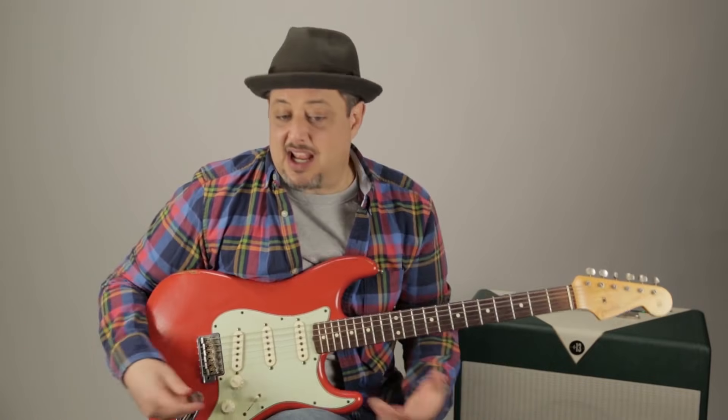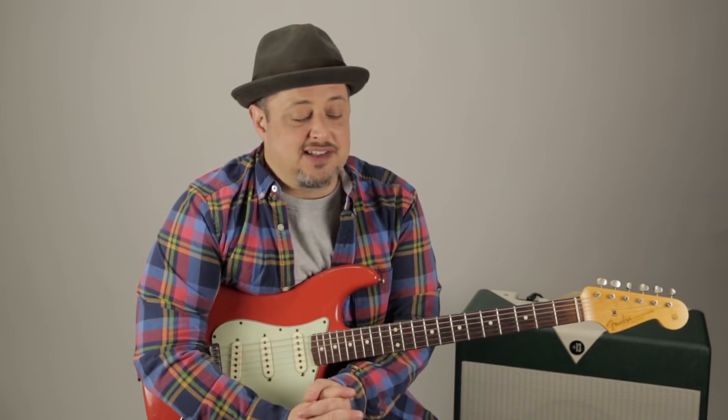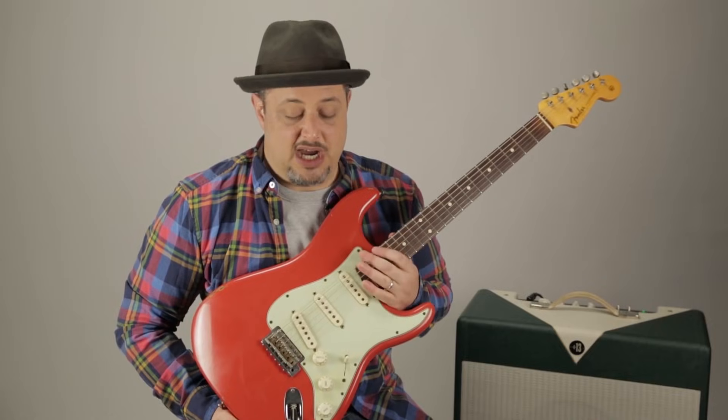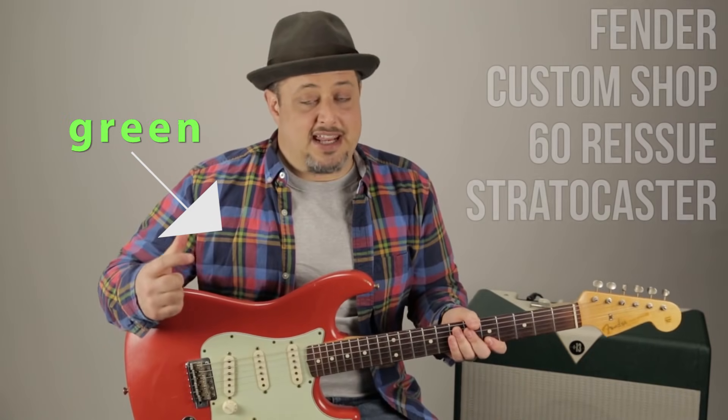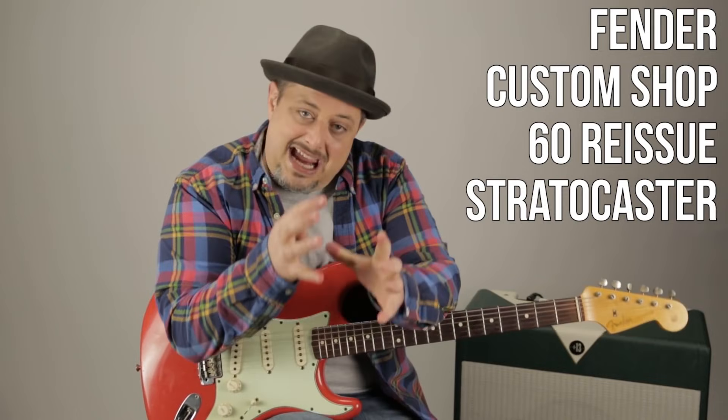Hey, Marty Schwartz here. Every Thursday I pick another piece and we listen to it. People have been asking forever about this guitar of mine, so I'm just gonna tell you a little bit about it. This is a green Stratocaster.